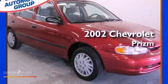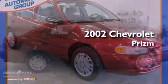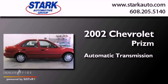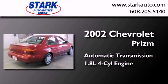This is a 2002 Chevrolet Prism. This four-door sedan has an automatic transmission and an inline four-cylinder engine.